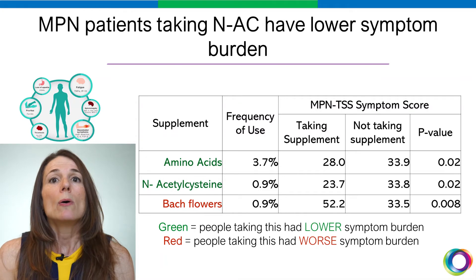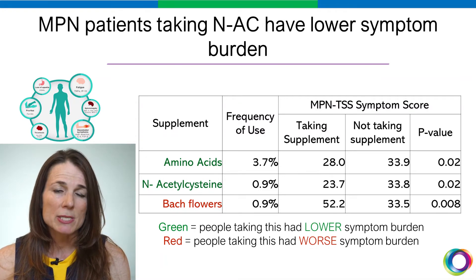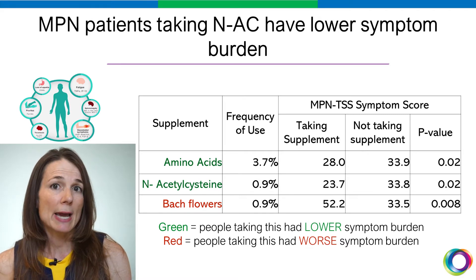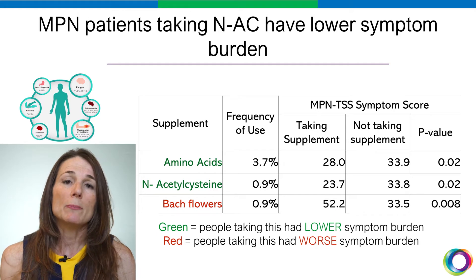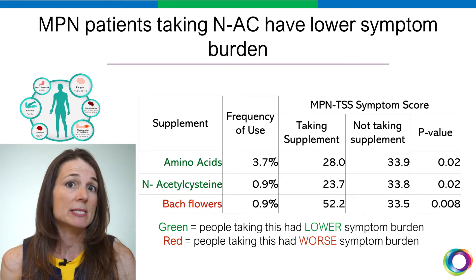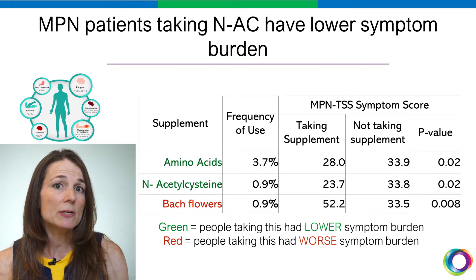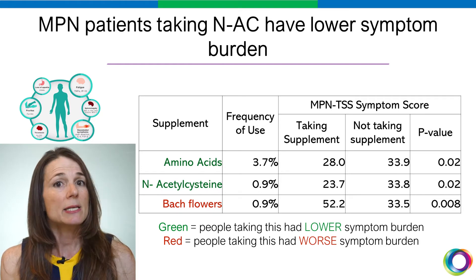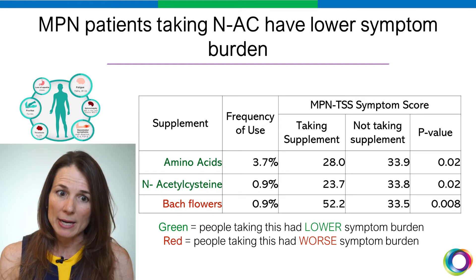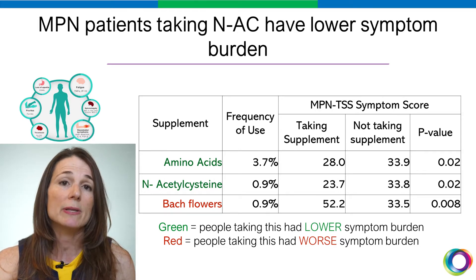A few years ago, we did an online survey of over 1,300 MPN patients asking about their dietary habits, including supplements, as well as their symptom burden. In green, this means that the patient taking these supplements had a lower symptom burden. You can see that patients taking N-Acetylcysteine had a lower symptom burden than those not taking N-Acetylcysteine. N-Acetylcysteine can be considered an amino acid, and people taking amino acids had a lower symptom burden than MPN patients not taking amino acids.